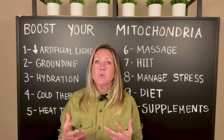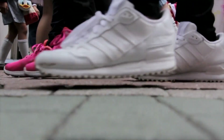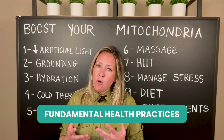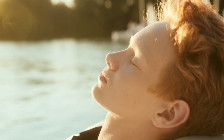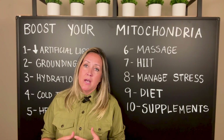For far too long we have become inside beings staring at screens and also having rubber soles over our feet blocking the earth's electrons. We have become separated from these fundamental health practices like grounding and then waking and going to sleep with the sun and just being outdoors in nature. The price to pay is our mitochondria have become sicker.